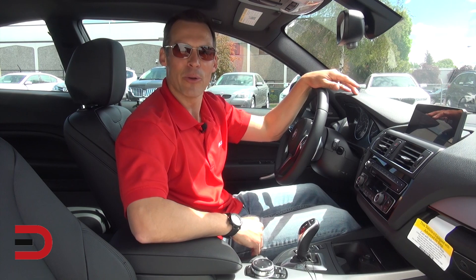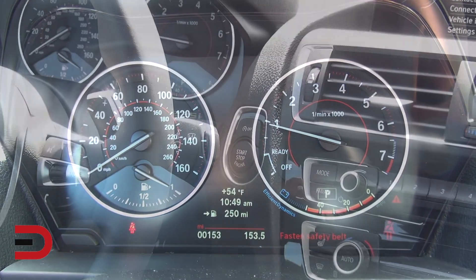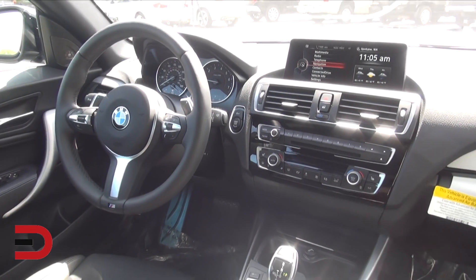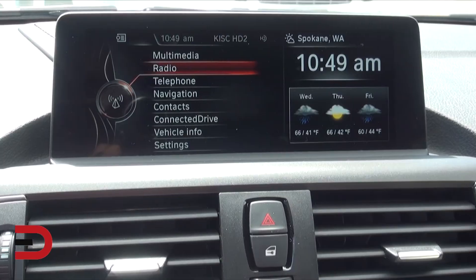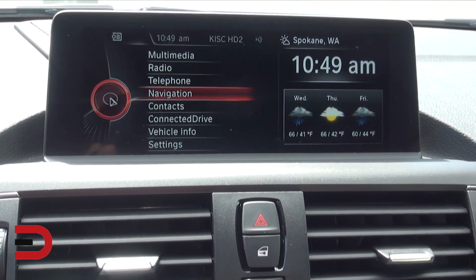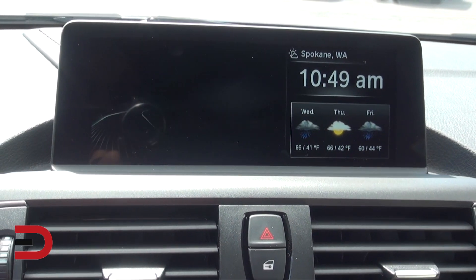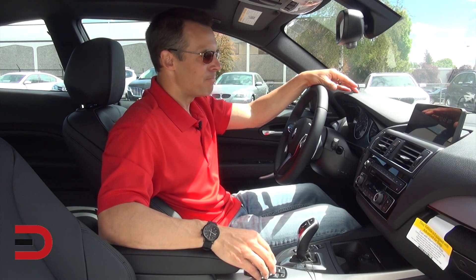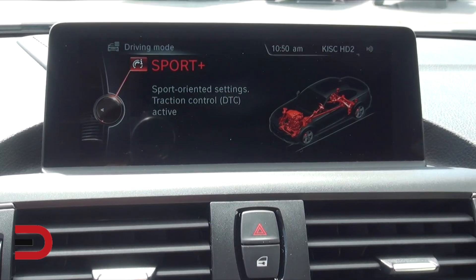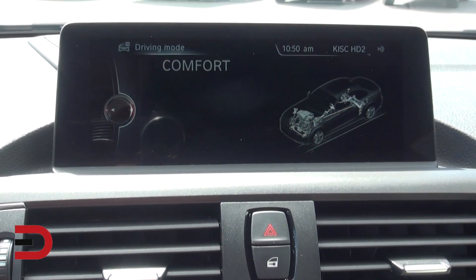Inside, the 2 Series employs an understated driver-centered control layout with push-button start. We have the BMW iDrive infotainment system — the base screen is 6.5 inches; with the technology package in this car it's 8.8 inches, and it almost looks like a split screen. Climate is on the right-hand side showing temperature and time, and the left side is the drive system. You can use the dial below to navigate between multimedia, radio, telephone, and navigation. There are also four different drive modes: Sport Plus, Sport, Comfort, and Eco Pro for efficiency-oriented settings.